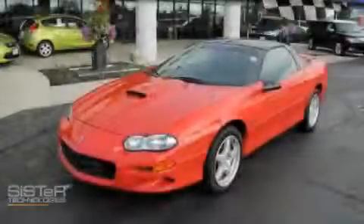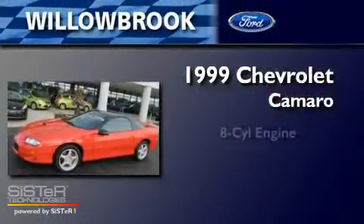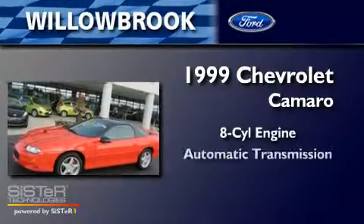This is a 1999 Chevrolet Camaro. It has an 8-cylinder engine and an automatic transmission.